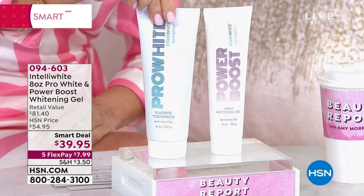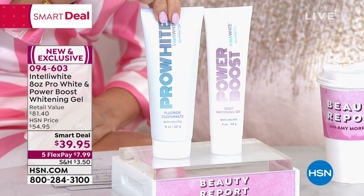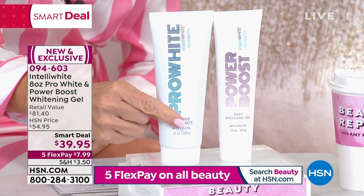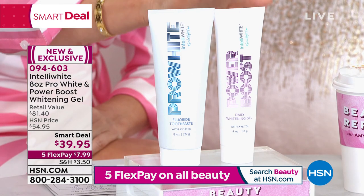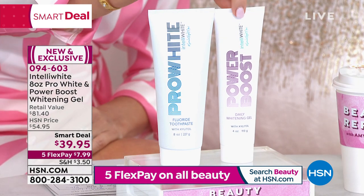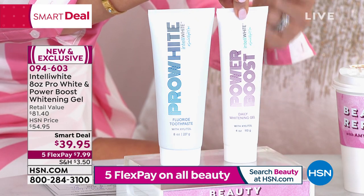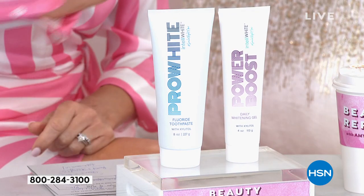I just want to go over the offer: this is double the size of the best whitening toothpaste at $41.50. For a dollar or so less, we're going to gift to you the number one Power Boost whitening gel. You get it all today for $39.95 — it's under $8. Ready, set, go — if you can brush your teeth, now you're going to whiten.